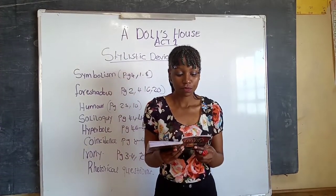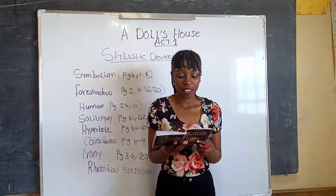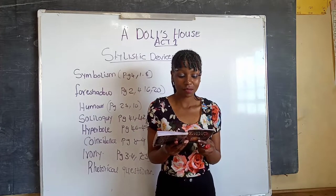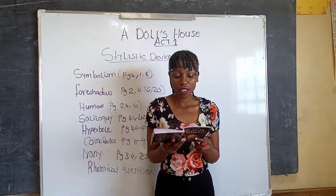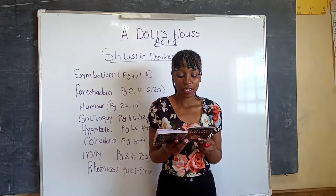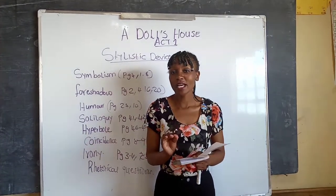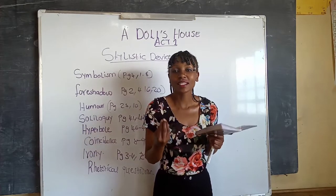Let us check page four, in the middle — Nora speaking: 'Come here and let me show you what I have bought — and so cheap! Look, here's a new suit for Ivar, and a sword. And a horse and a trumpet for Bob. And a doll and a dolly's bed seat for Amy.' That is symbolism.